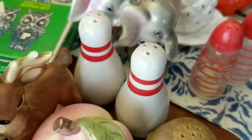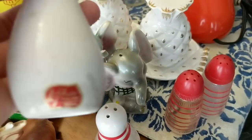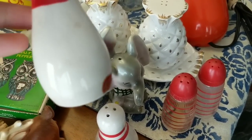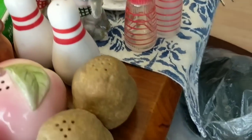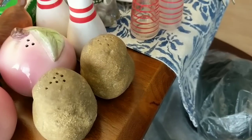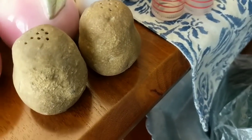Also grabbed these bowling pins — I have a booth at an existing place that used to be a bowling alley, so I picked these up for 50 cents. If I don't sell them in the booth I'll definitely sell them online for at least $10. I grabbed these little potatoes up — again 50 cents. Not really sure how they'll do, but I've never seen potato salt and pepper shakers, so figured why not?